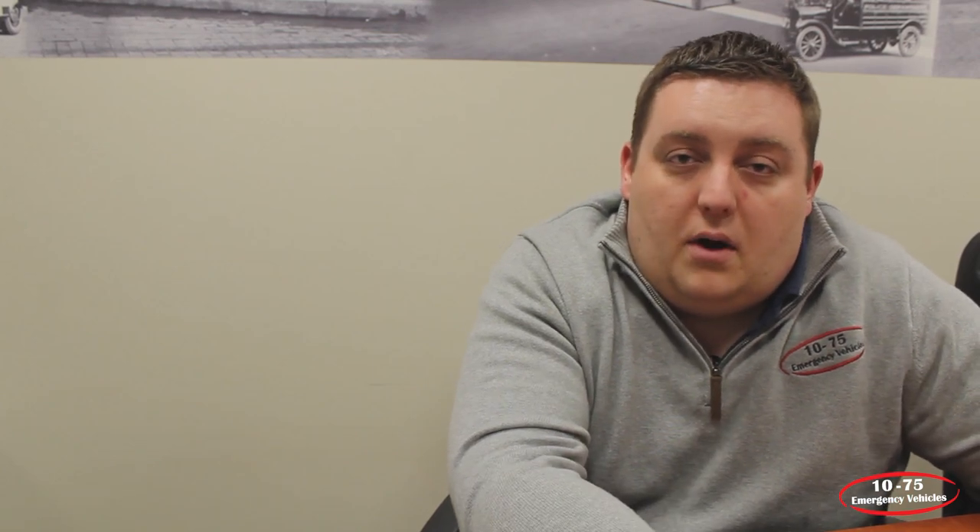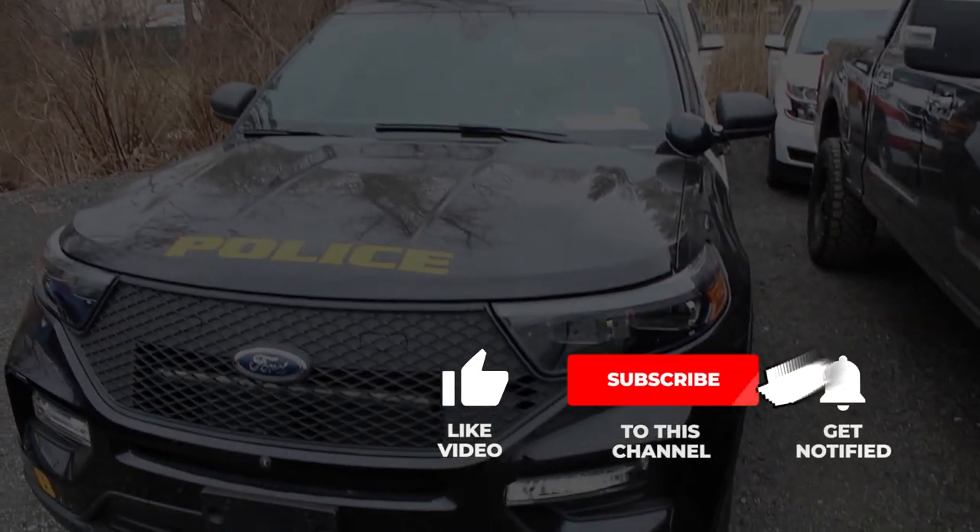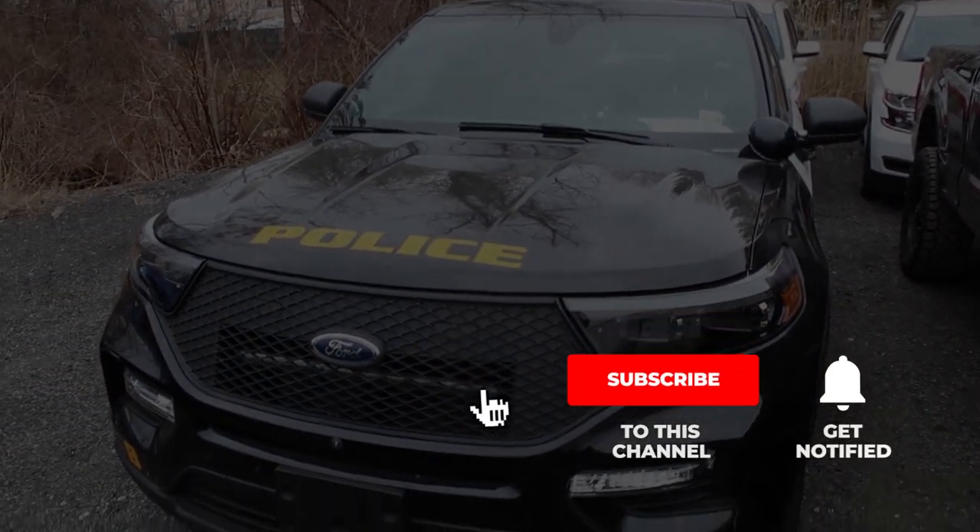If you have questions about anything in our process, call us, email us, or shoot us a message on our social media pages. Leave a like on this video and subscribe to our channel. We appreciate your attention and support. Thank you.